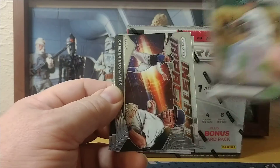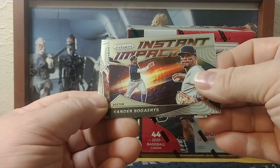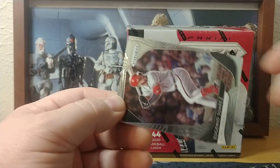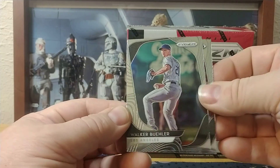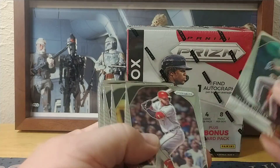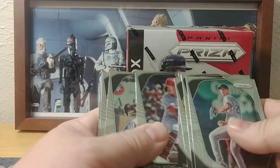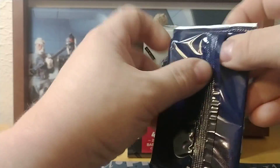Mike Fiers, Xander Bogaerts Instant Impact insert, Eugenio Suarez, and Walker Buehler. So it looks like you just get one rookie per pack — and yeah, there's only one rookie. Let's see how decent this looks.